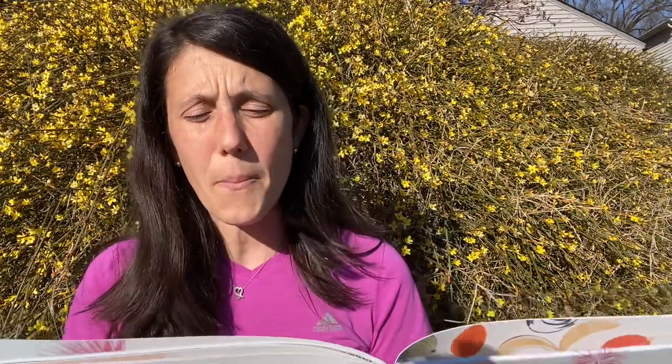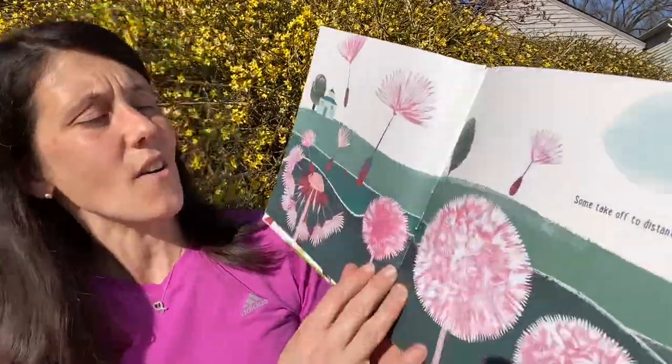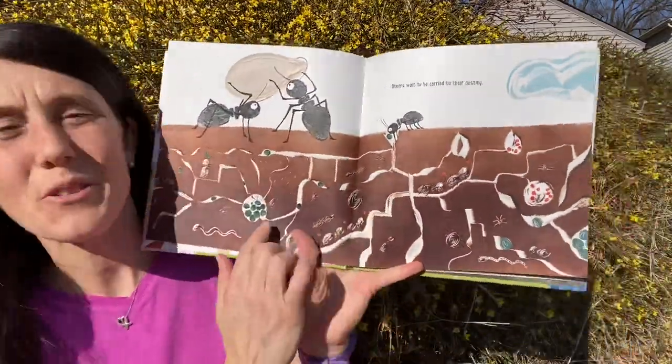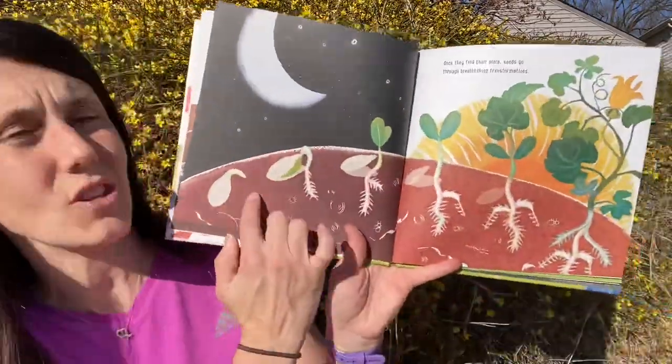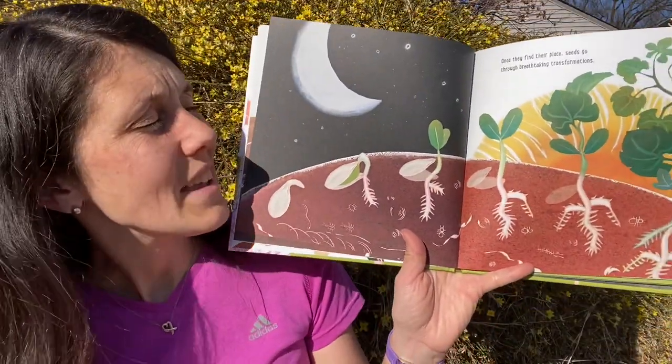Moving on to some more seeds — Seeds by Carme Lemniscates. This is also a very short, quick read, but it's all about the power that seeds carry and the adventures that they embark on. Some take off to distant lands, others wait to be carried to their destiny. I love the picture with the ants, birds, and different animals. Once they find their place, seeds go through breathtaking transformations. Great illustrations — perfect for science content. Many school and at-home learning activities can be about plants, and it's the perfect time to plant a garden with your kids.